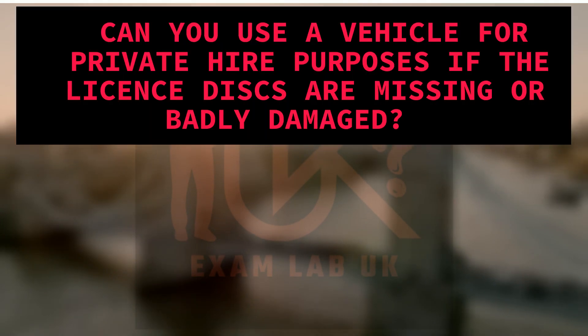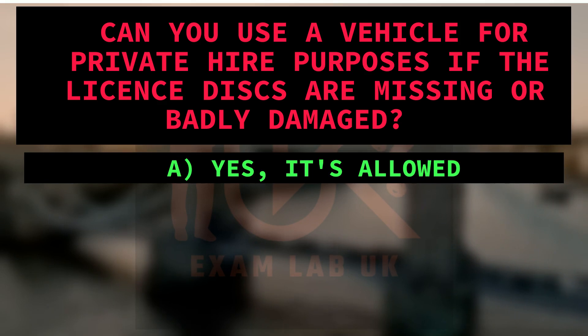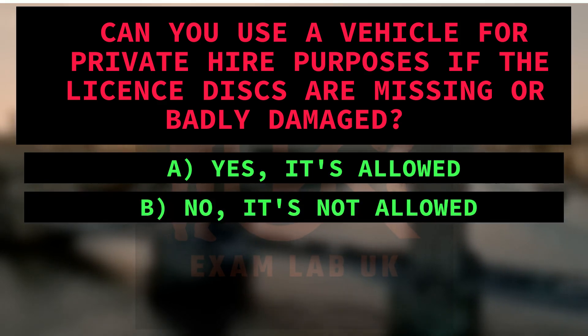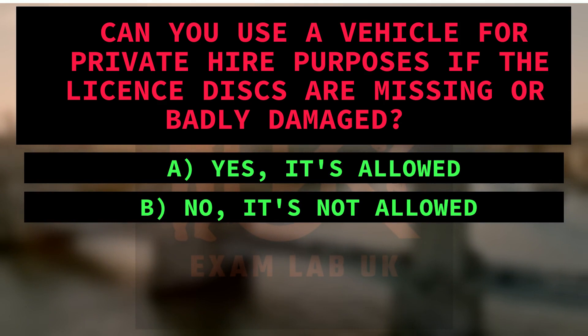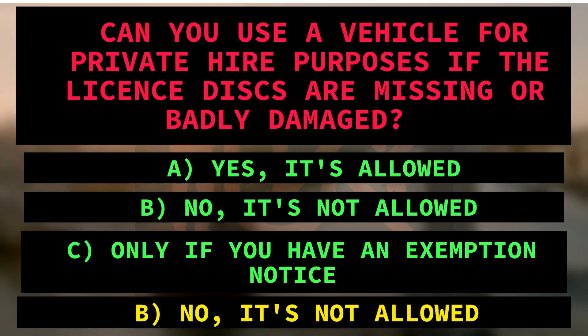Can you use a vehicle for private hire purposes if the license discs are missing or badly damaged? A. Yes, it's allowed. B. No, it's not allowed. C. Only if you have an exemption notice. Right answer is B: No, it's not allowed. Because the text mentions that you cannot use a vehicle for private hire purposes if the license discs are missing or badly damaged.